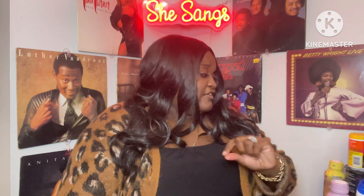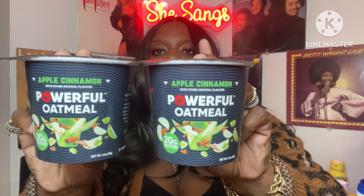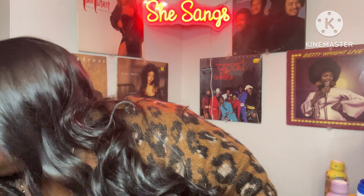There was another new find I have never seen in all my years of Dollar Tree hauling. This is the apple cinnamon Powerful Oatmeal — 20 grams of protein, with other natural flavors, 2.3 ounces. It's kosher, a good source of fiber, excellent source of protein, 240 calories. I only picked up two just to see if we like it. If we do, I'll go back and get more.